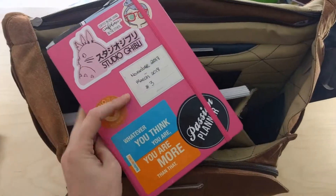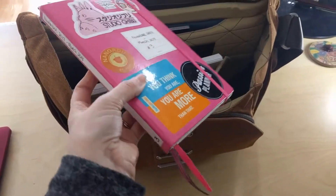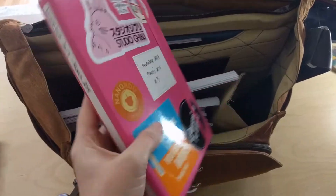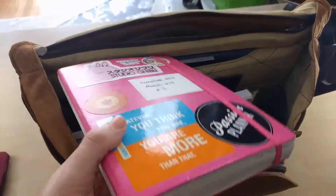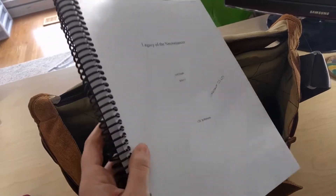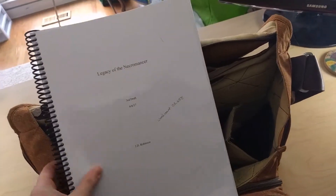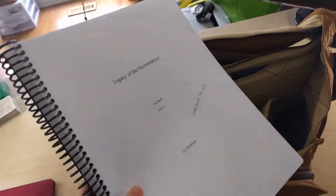Bullet journal — this is actually my March one. I'm getting ready to archive this one, I'm almost done with it since I'm filming this a few days early. This is my bullet journal — all my notes, my to-do lists, I keep everything in here. This is my hard copy of my current book that I am editing, Legacy of the Necromancer. You can see it's all printed out. I've been reading through it, making notes, and typing it up from scratch from this hard copy. This is a very important current work-in-progress.